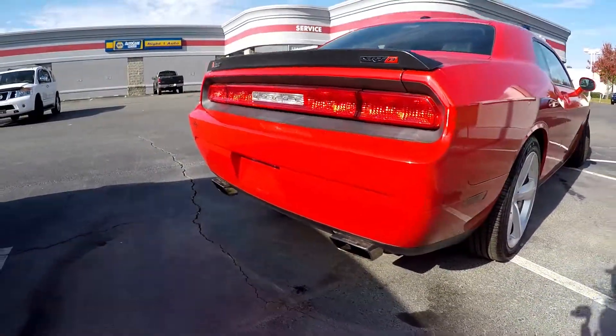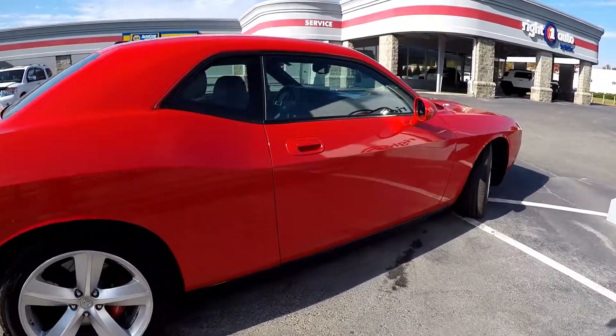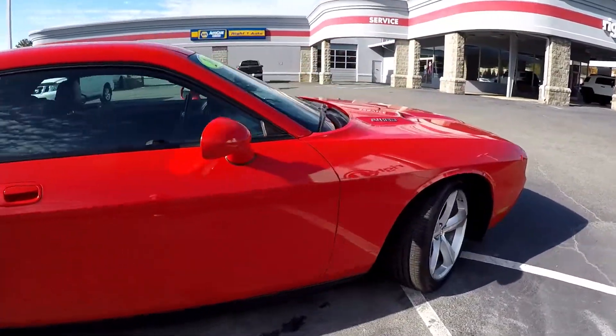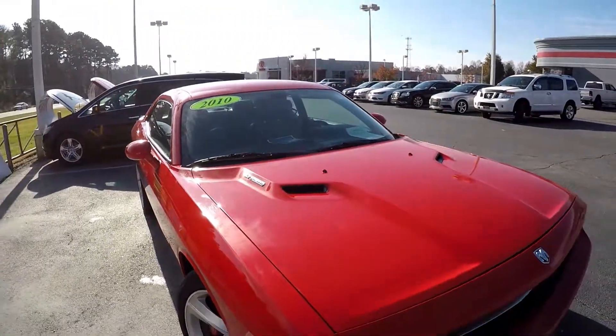Your Corsa dual exhaust. Coming up the passenger side — looks nice and clean. Everything's been very well maintained on this 2010.